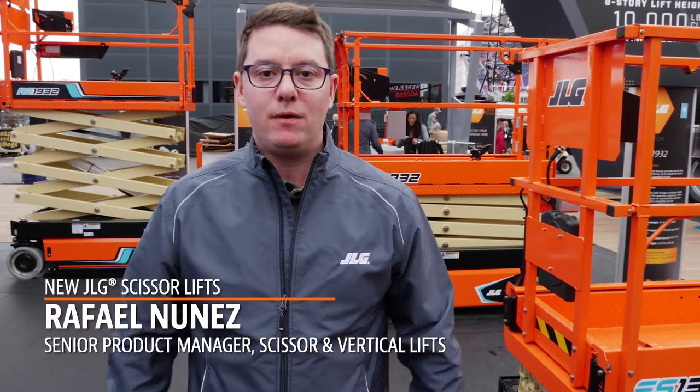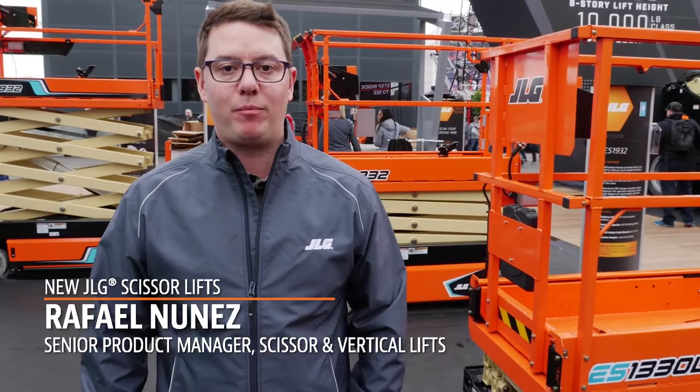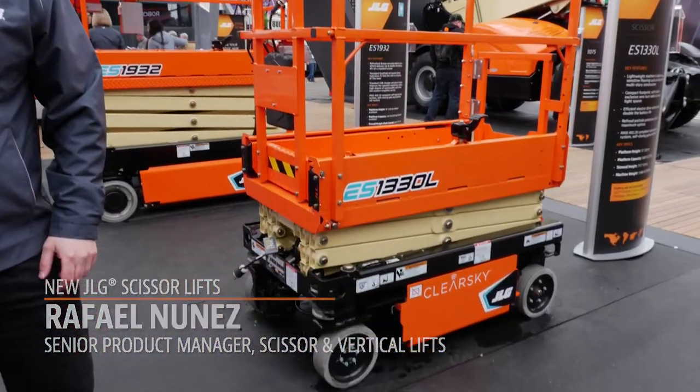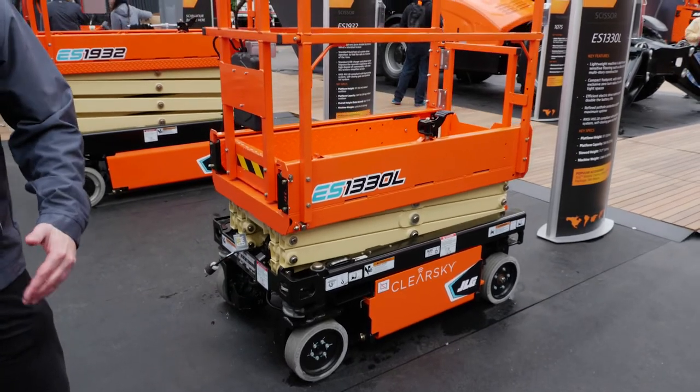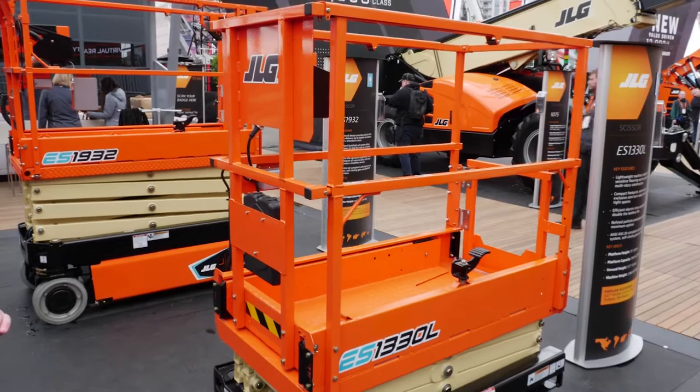We're here at ConExpo and I'm really excited to debut a brand new line of 9220 compliant scissor lifts. The first one is our new ES1330L — a 9220 compliant, under 2,000 pound lightweight line that we're launching, which also has a 15-foot model.